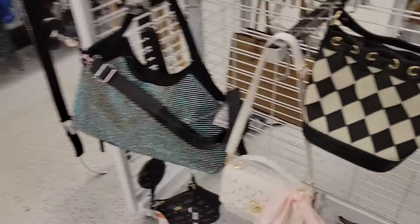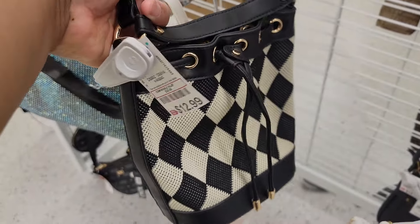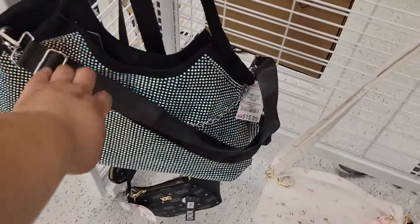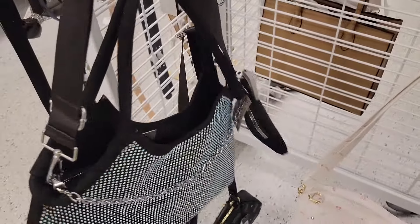Look at this bag — here's one little bucket bag, $13. Now look at this — it's got a little pouch on the side. This is $16, a little pouch. And it's plain on the back.